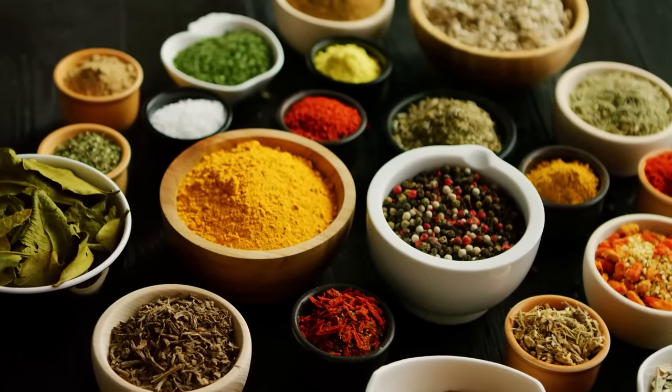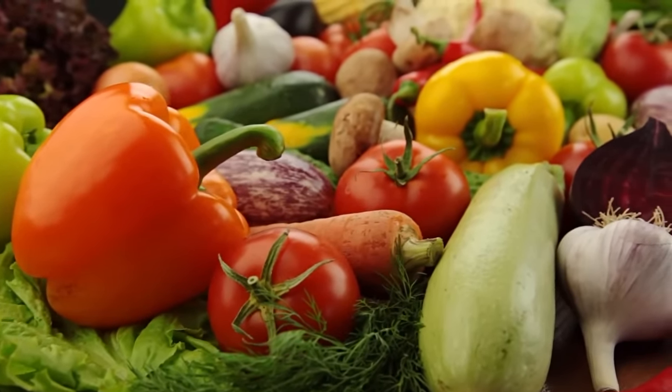Throw in some spices and vegetables if you want to add more flavor and eat it in place of white rice. A typical bag of quinoa serves eight and is $4.